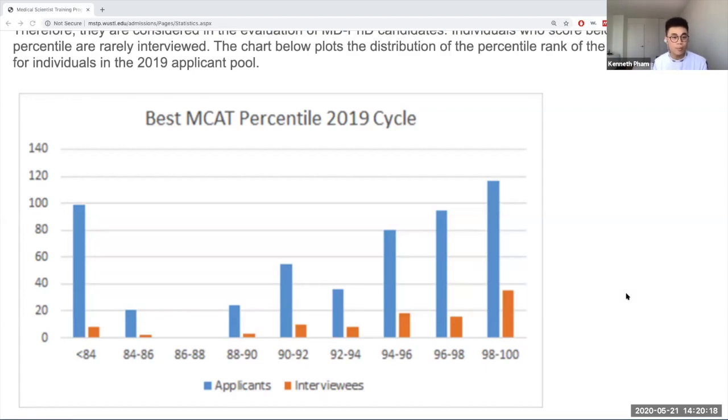In general, people who don't have as strong an MCAT probably do have really strong research experience and probably also have a high GPA that reflects a longer track of academic record and engagement with the material.